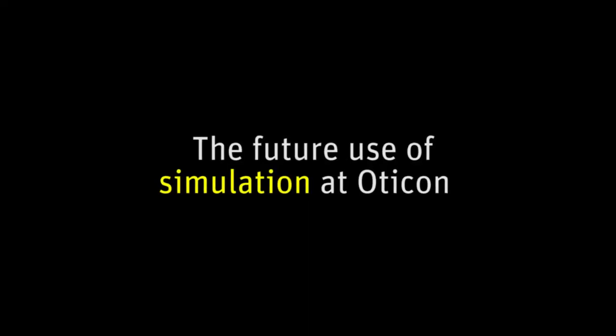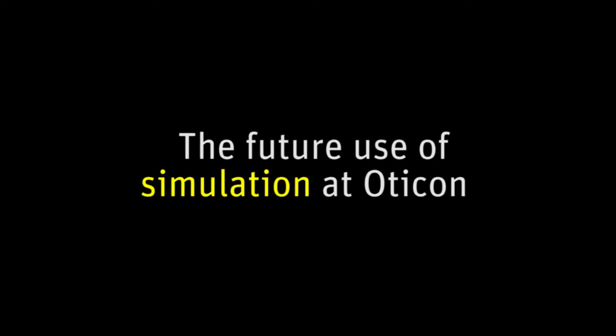All of that is available if you have a simulation. The future of simulation is simulating hearing aids on the head of a person, so we want to make sure that we don't just optimize a design for a specific test case, but that we actually optimize the product for our end users.